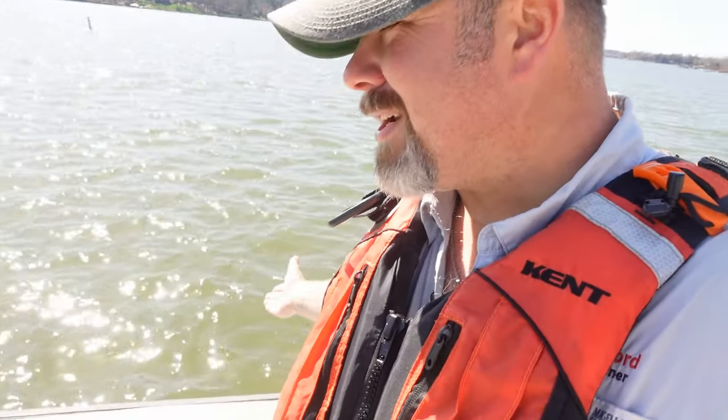This lake is going to be littered with boats everywhere. There's going to be people out here fishing, just boating, water skiing, kneeboarding, wakeboarding, and there's even going to be us scuba divers out here in the lake enjoying our day.